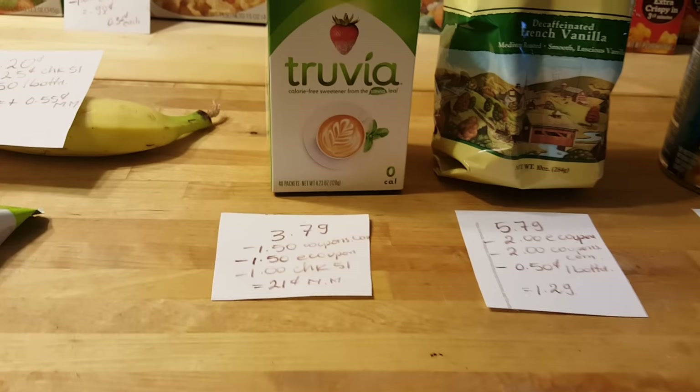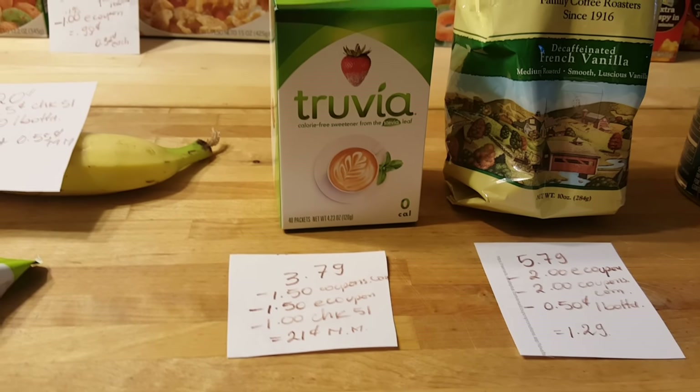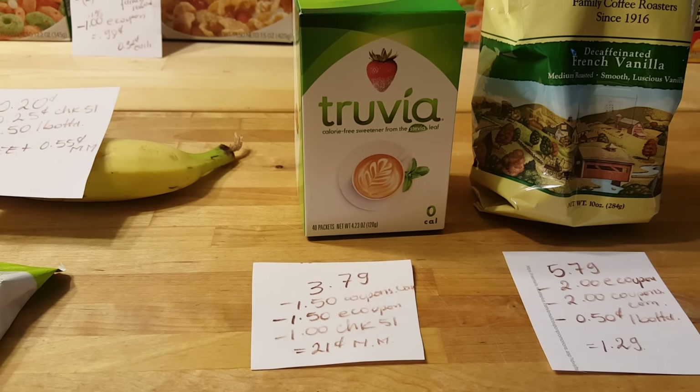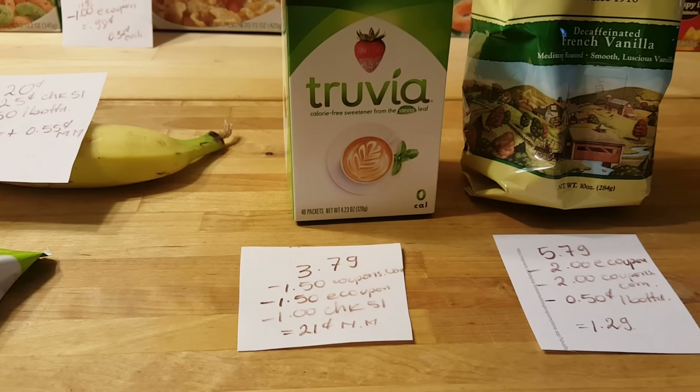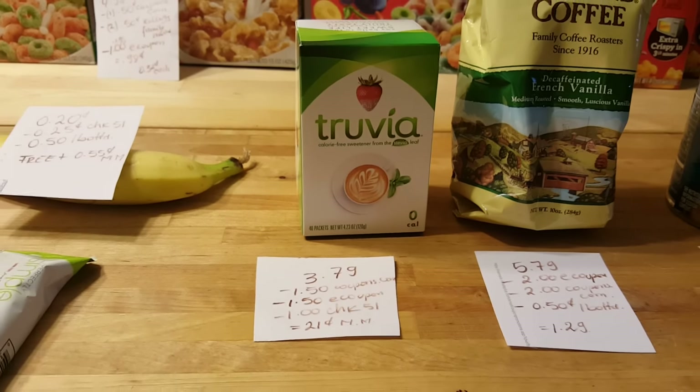Truvia — the calorie-free sugar — is $3.79. There's a $1.50 coupon at Coupons.com or in today's insert, a $1 e-coupon, and a $1 Checkout 51 rebate, making it completely free with a 21-cent money maker.